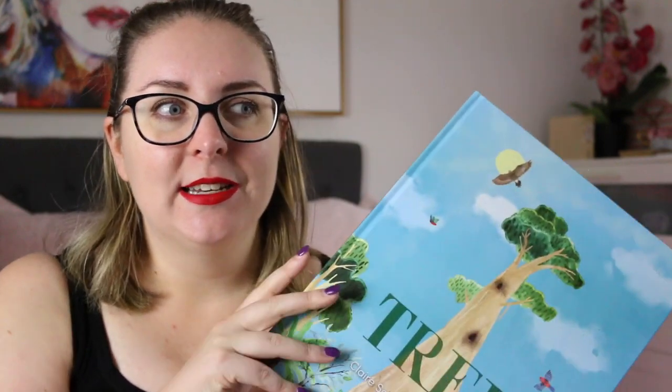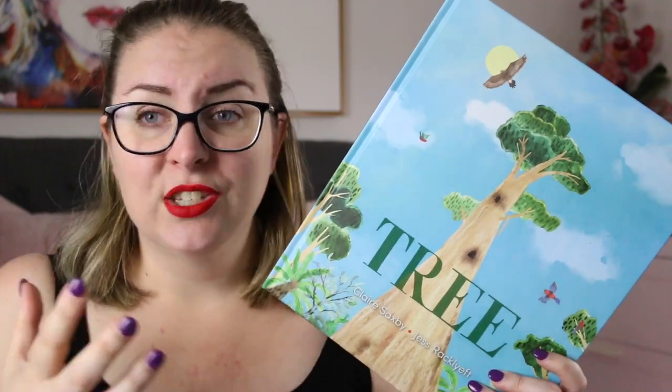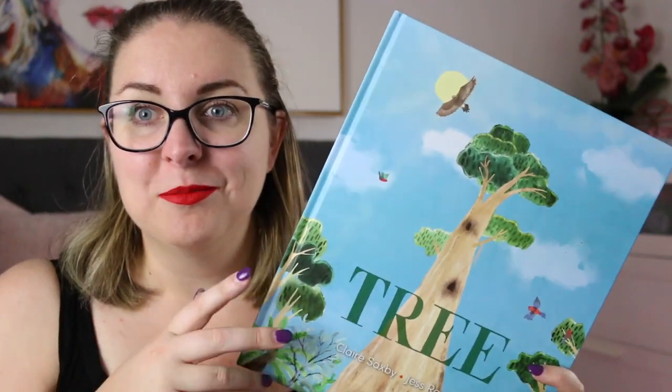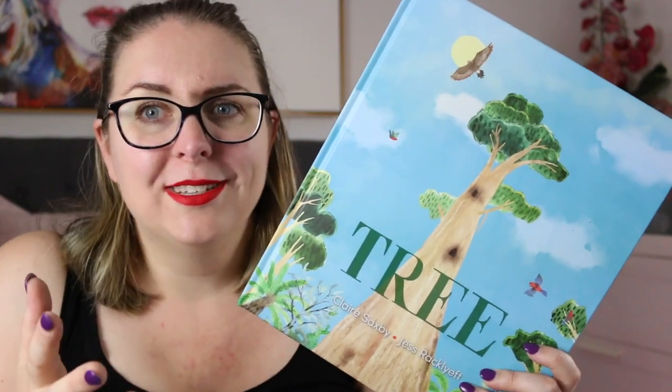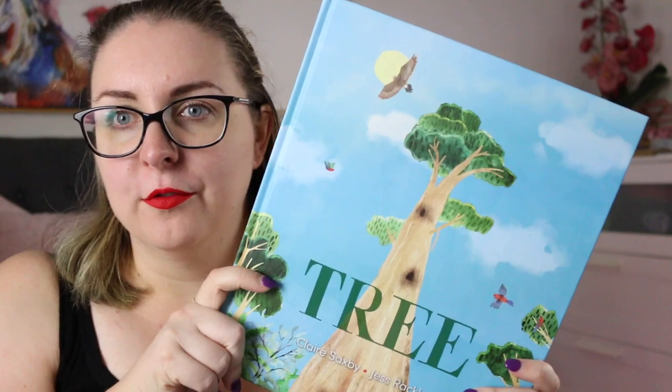This book has an important message — we need to take care of our forests and take care of our really old trees, because they are so important to the spaces where they exist. These trees have lived through hundreds of years, they've seen so much history and are part of the fabric of forests.